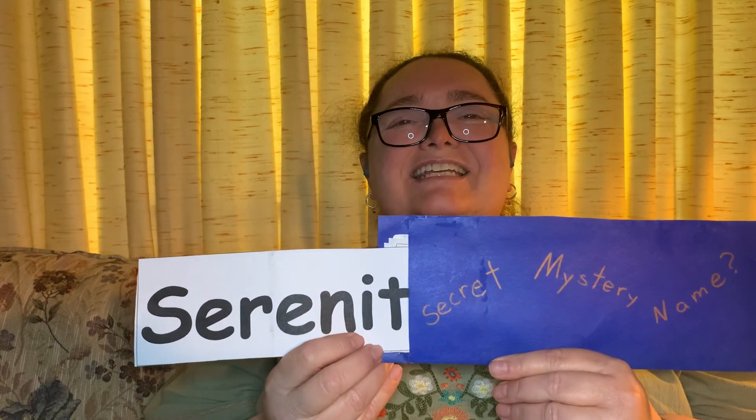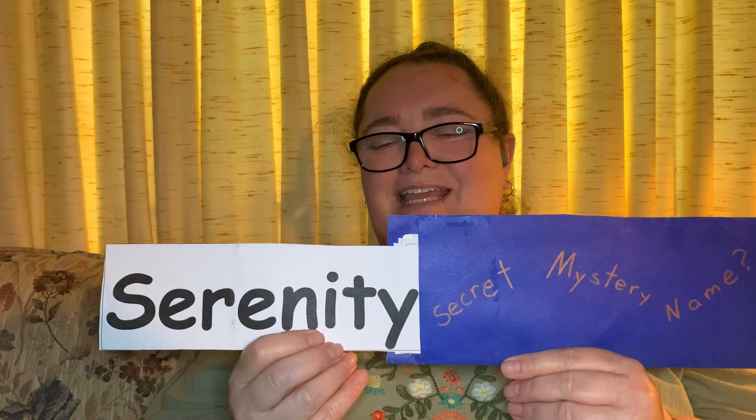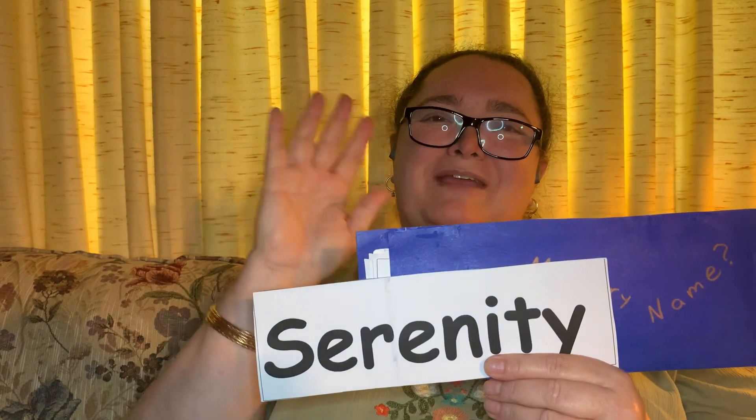T says tt, tt. S-E-R-E-N-I-T-Y. The last letter is a Y. That spells Serenity. Thank you for joining me for Secret Mystery Name. Goodbye!